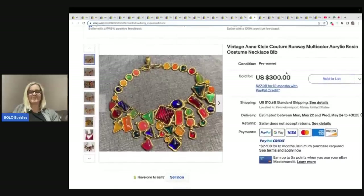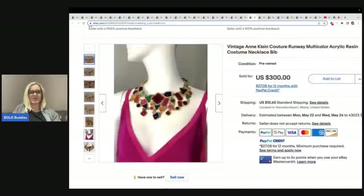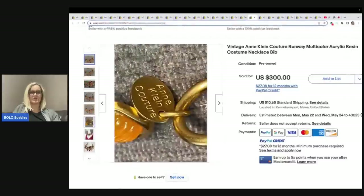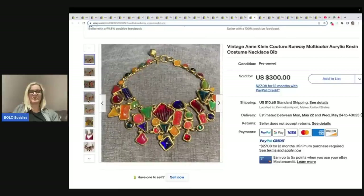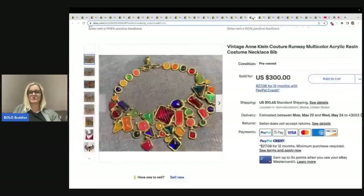Here is an Anne Klein — this one caught me so off guard. Anne Klein is costume, right? But this is Anne Klein Couture, so maybe that's what's bringing the value up. I think that one actually sold for $300.